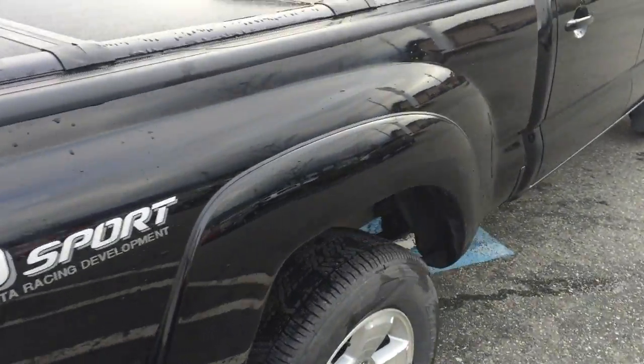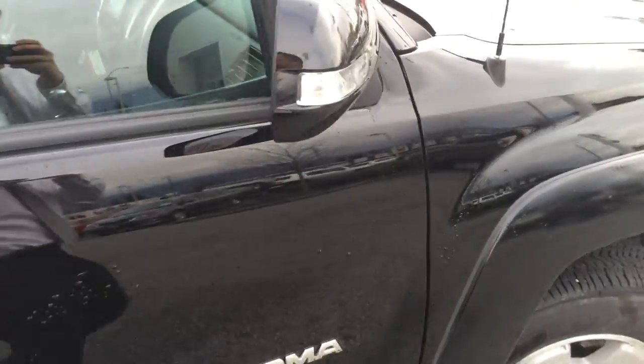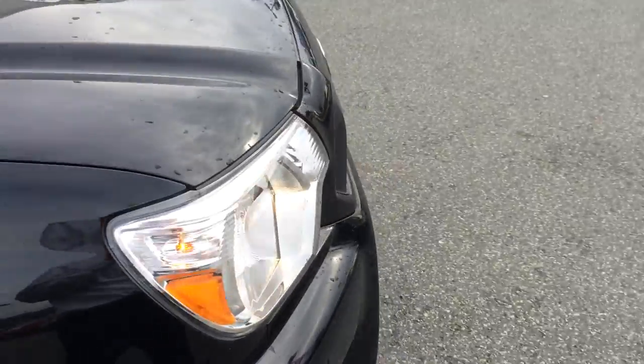This is a TRD double cab Sport with the leather interior, so it's a premium package TRD, and it also has a tri-fold cover on it.